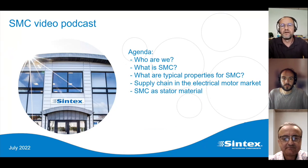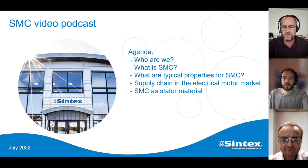I'm Peter Kielstein. I'm working with innovation and marketing at Syntex in Denmark, where we are producing soft magnetic composite materials and would like to find applications and investigate new areas for where SMC can be used. The agenda for today would be an introduction to who we are, then an introduction to what is SMC, what are typical properties for SMC, a discussion on the supply chain in the electrical motor market and a discussion on SMC — does it work, what benefits can it give, and so on.